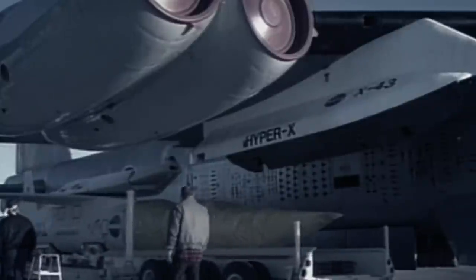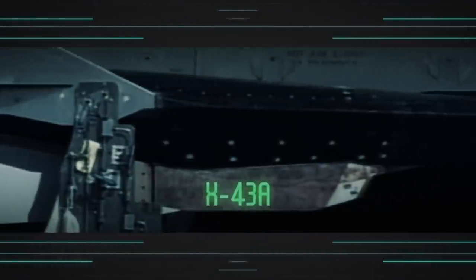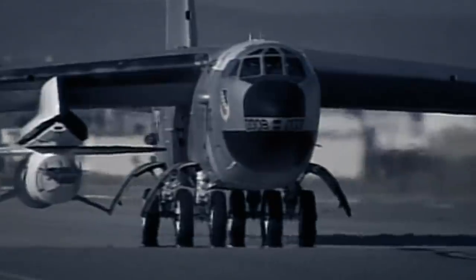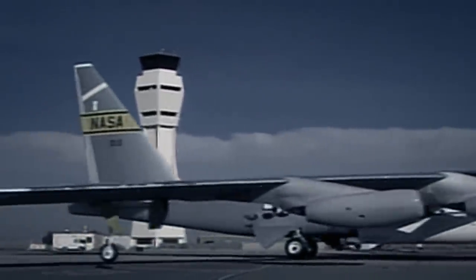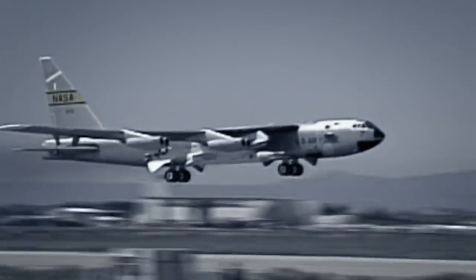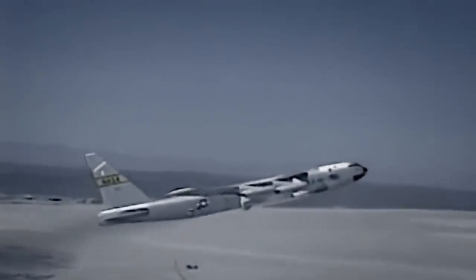Today, this is the cutting edge of hypersonic flight — NASA's X-43A. The X-43A is a supersonic combustion ramjet, or scramjet engine, designed to burn fuel faster than the speed of sound. A single-use unmanned craft, the X-43A broke its own previous record of Mach 7 on November 16, 2004, when it reached the staggering speed of approximately 10,600 kilometres per hour — close to 10 times the speed of sound.